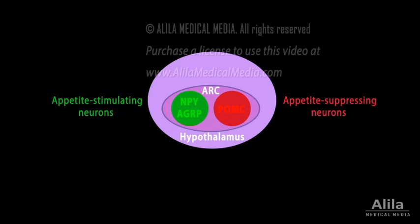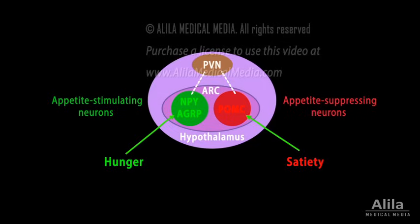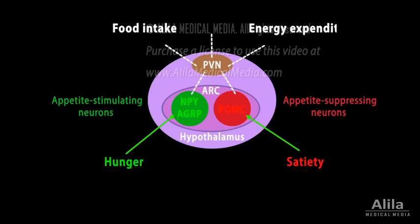Appetite-stimulating neurons are activated by hunger, while appetite-suppressing neurons are stimulated by satiety, or fullness. Neurons of the ARC project to other nuclei of the hypothalamus, of which the paraventricular nucleus, PVN, is most important. PVN neurons further process the information and project to other circuits outside the hypothalamus, thus coordinating a response that controls energy intake and expenditure.